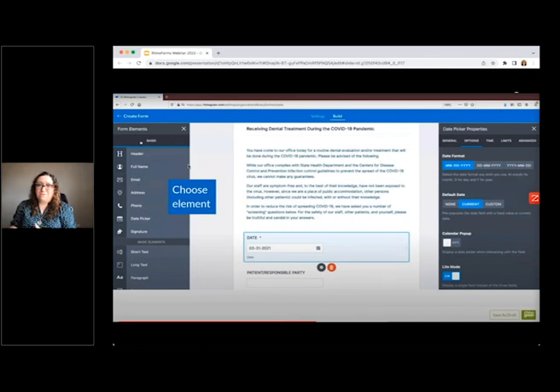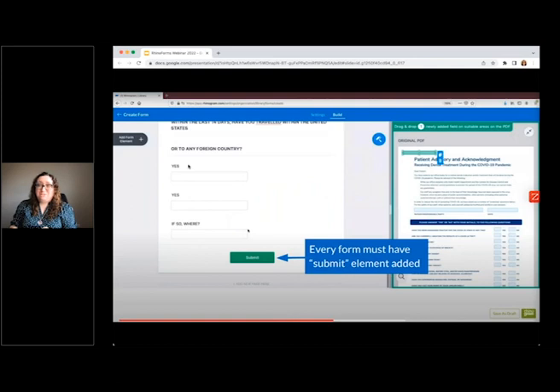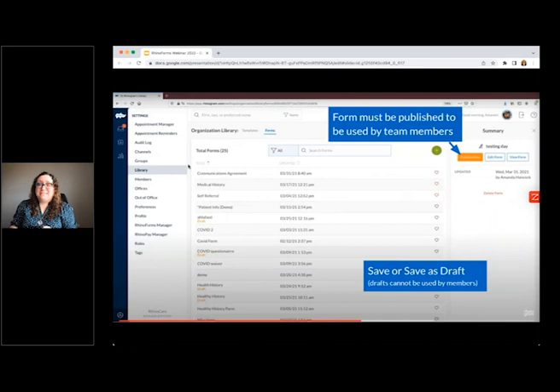There are many elements to choose from — you can scroll through and view them all on the left-hand side. One thing you must make sure to add is a submit button at the bottom of your form, from the add form elements section. Your patients cannot submit the form without this button. Once done, you can either save as a draft or save the form. If you choose save, it will publish the form immediately, meaning your staff can send it out right away. Forms saved as a draft cannot be sent to patients yet; once ready, you can publish it from the summary on the right.